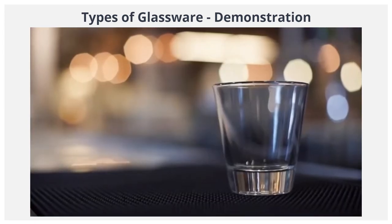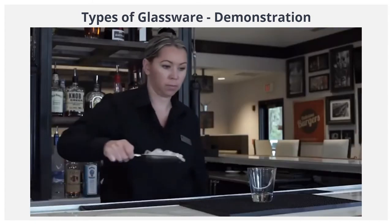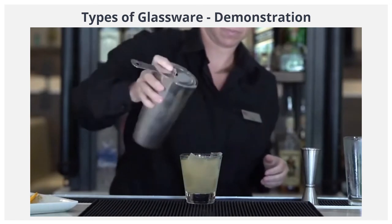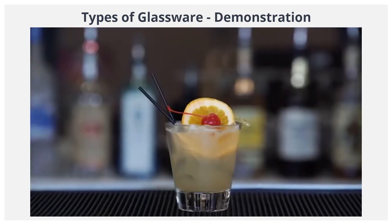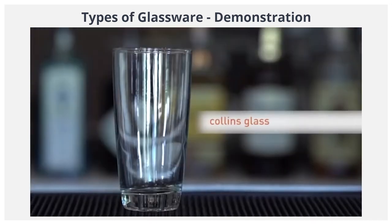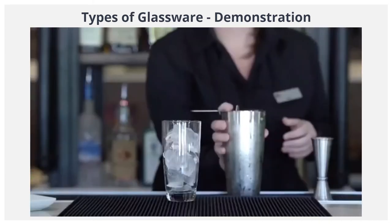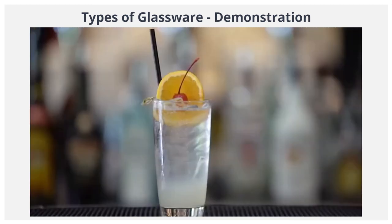An example of a highball glass is the rocks glass, which can be used to serve drinks on the rocks — that is, drinks served over ice, such as a whiskey sour. The Collins glass, tall and slim, is traditionally used to serve the Tom Collins cocktail and its variations.